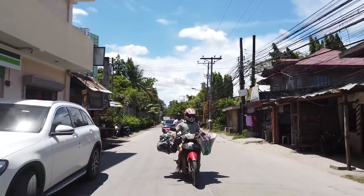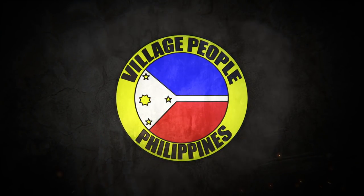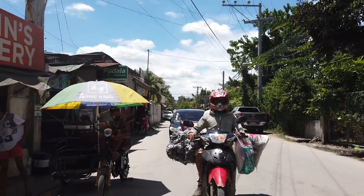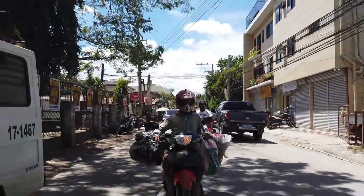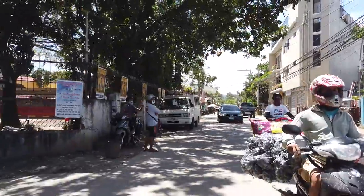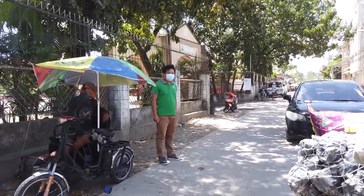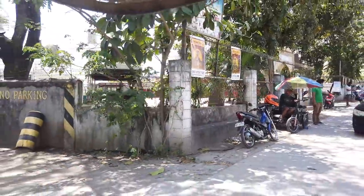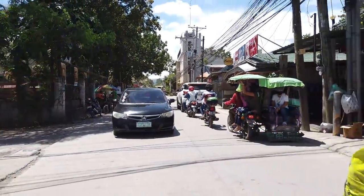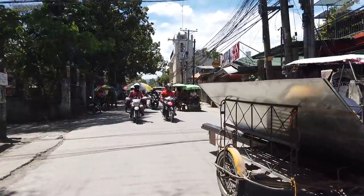This video is about our tour here in Talisay City. We are now on a tricycle and we'll give you a tour of Talisay City. We are here right now in Mohon, Talisay. We are passing the Santo Nino Church here in Mohon. My brothers and sisters that come from Talisay City, Cebu, will be familiar here, especially here in Mohon, because this is their main street.